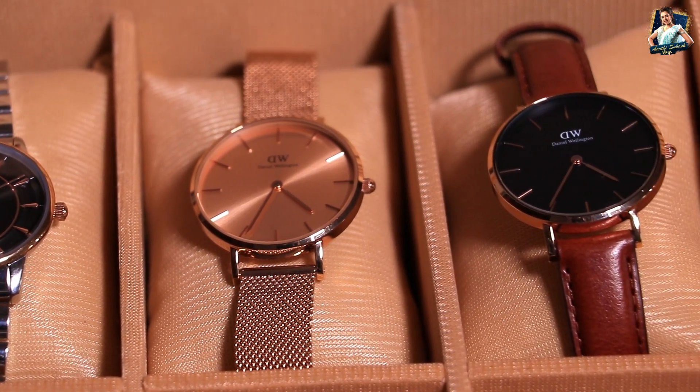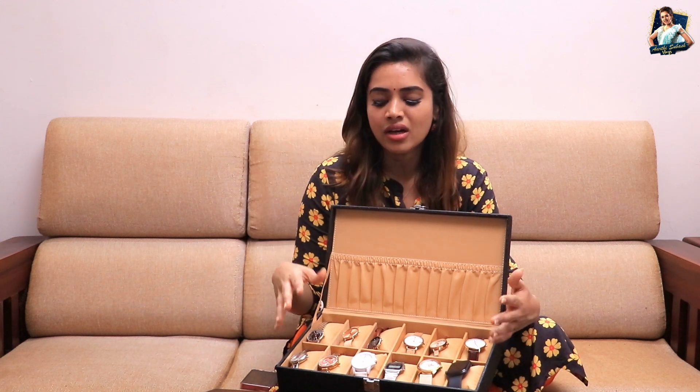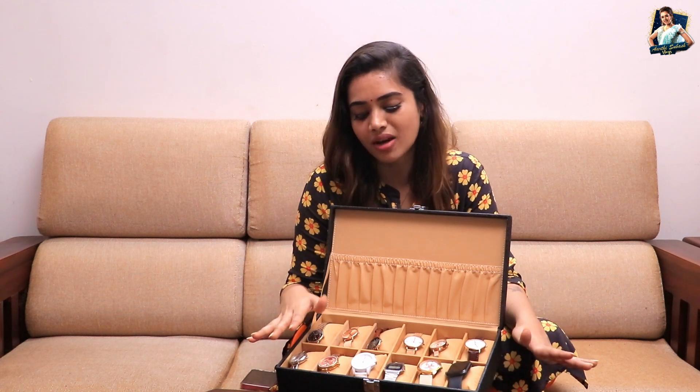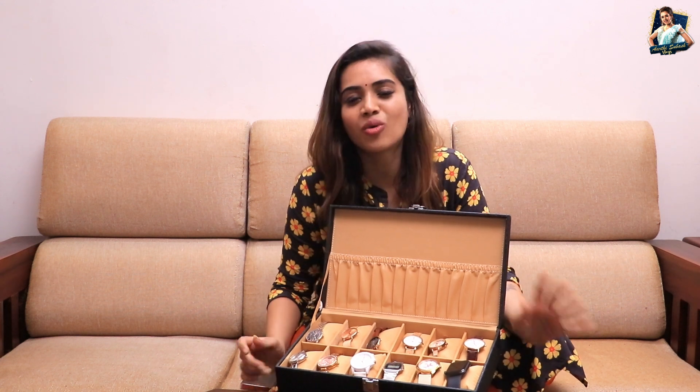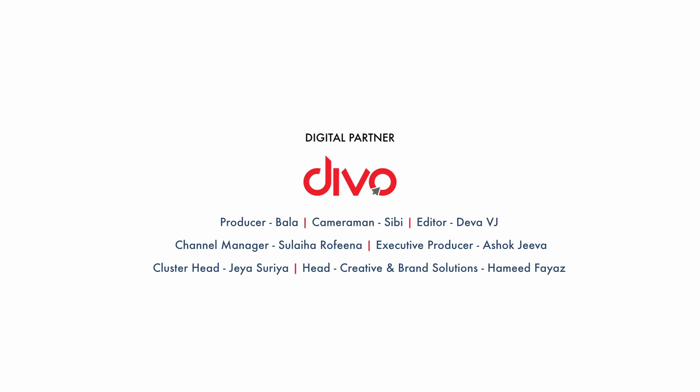So these are my watch collections — my personal collections. If you look at this, please comment below, and that's why I'll do a next video. Thank you so much for watching. Bye-bye!